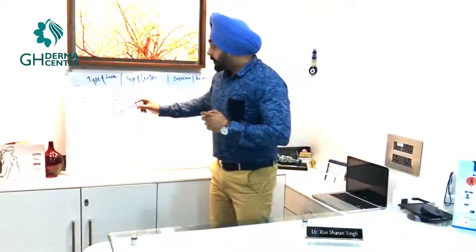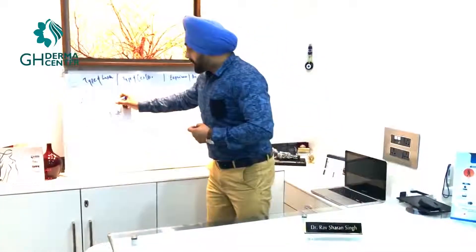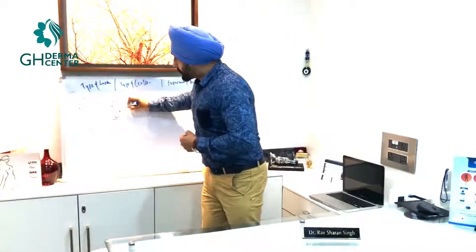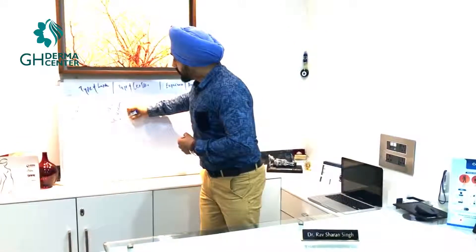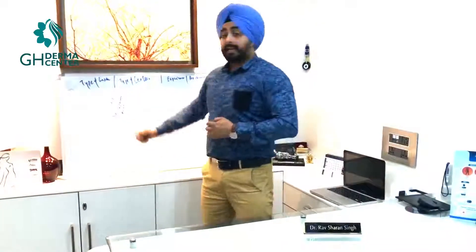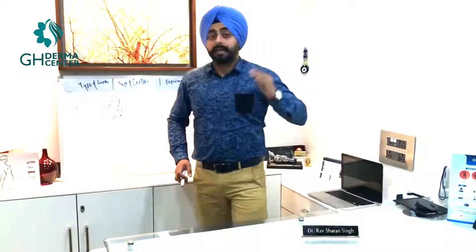Diode and Nd:YAG are the best lasers available in the market for Indian skin — they give the best results with fewer sessions. These two lasers cost approximately two times the cost of IPL. IPL stands for Intense Pulse Light; it's basically not a laser, yet people are marketing IPL as laser and charging less for patients.